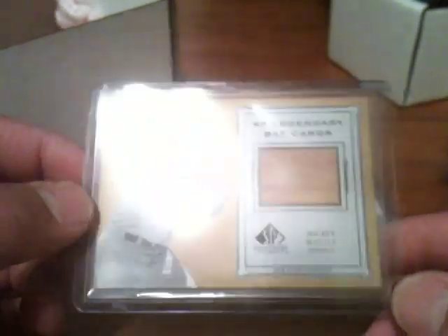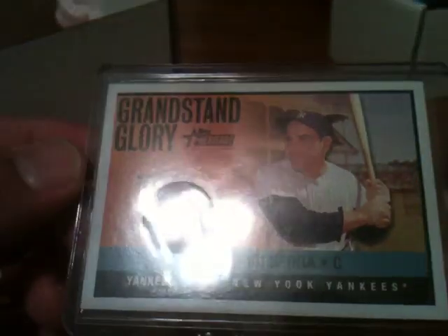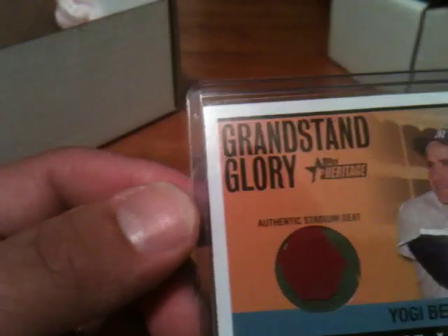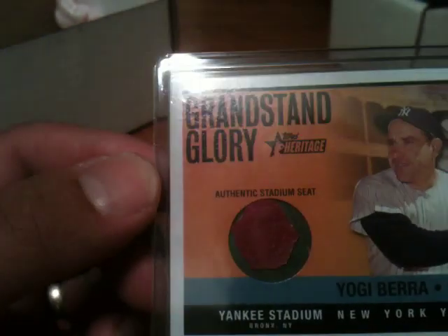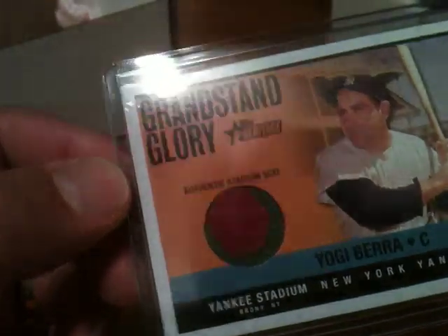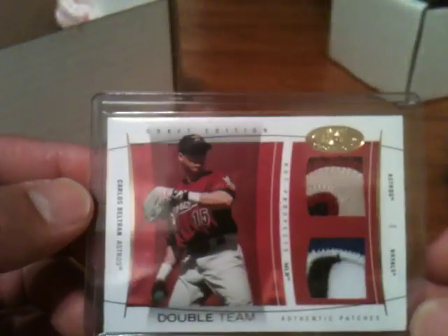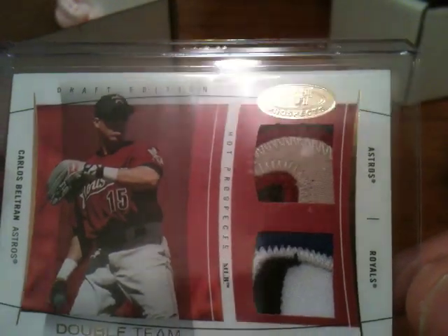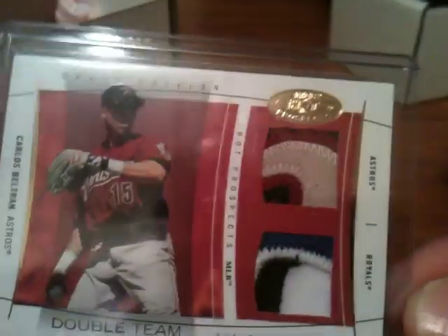Here's my Willie Mays and Mickey Mantle relic — got this from the same shop I got the Joe DiMaggio from, and that's also pack pulled, believe it or not. That is a Yogi Berra stadium relic — that's part of the seat, and it's got two shades of paint: white with red chipping on top. That was pack pulled, so I know it's legit. And this really cool Carlos Beltran double patch card I pulled from a box of 2004 Hot Prospects — one of the coolest patch cards I've ever pulled. It's multiple colors from the Royals jersey and Astros jersey, which is kind of cool because part of Carlos Beltran's legacy is his run with the Astros, and the Astros got very far in the playoffs that year.